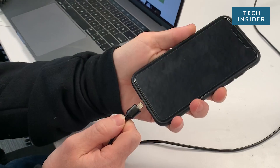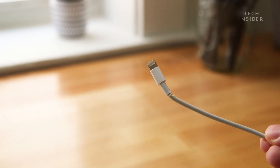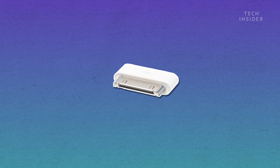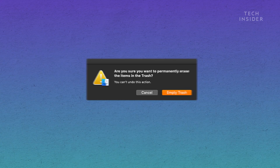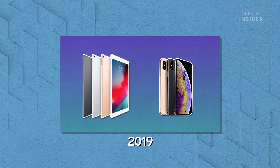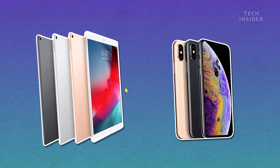You probably recognize this — it's a lightning cable. They are everywhere. In 2012, we said goodbye to 30-pin, and lightning became Apple's main connector. But seven years later, it's on only two types of devices: iPhones and lower-end iPads.